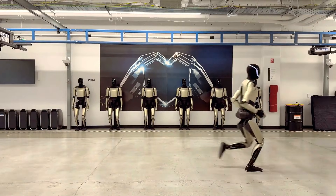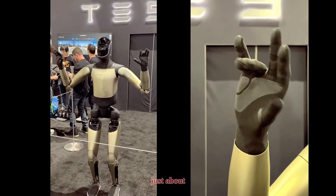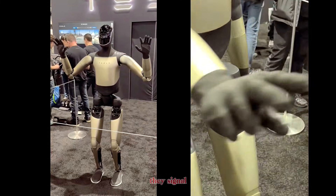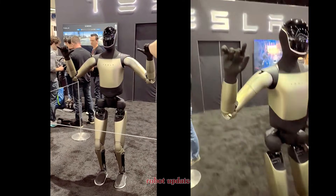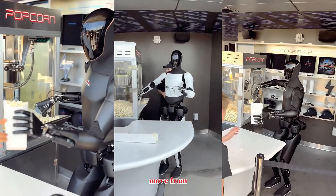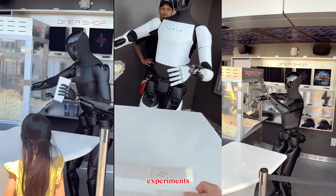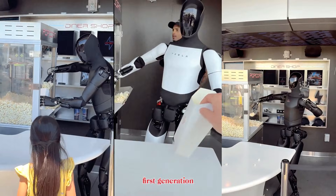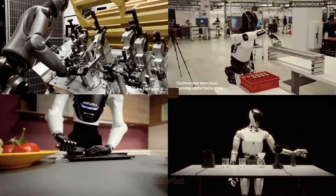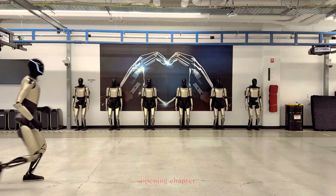Optimus running isn't just about speed — it's about control. The new hand isn't just about fingers — it's about intelligence at the point of contact. Together, they signal something bigger than a robot update. They signal the moment humanoid robots move from research to reality. We are no longer watching early experiments. We are watching the first generation of machines that can move and manipulate the world at human scale. And what Tesla just showed us isn't the end of the story — it's the opening chapter.